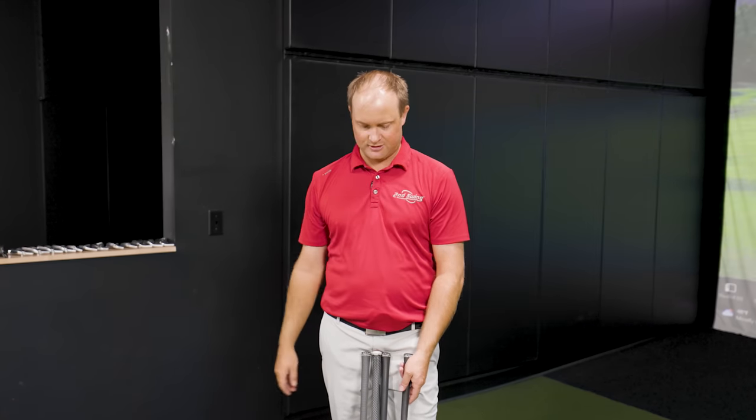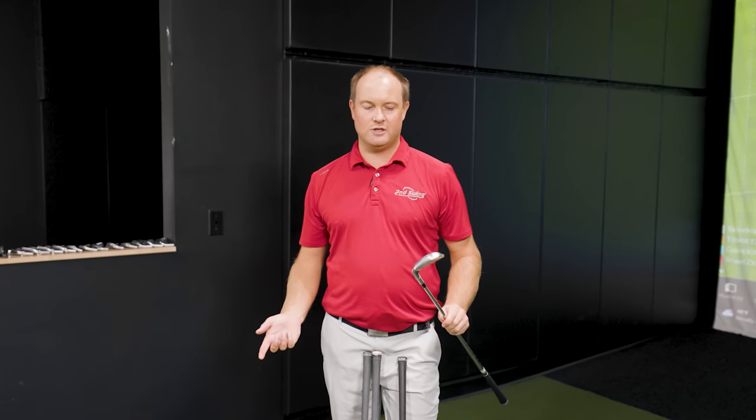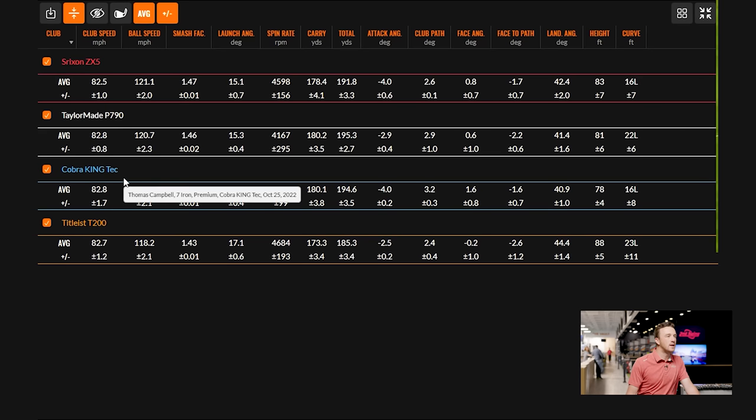The ZX5 and ZX7 felt and looked very similar — the ZX5 is essentially a slightly larger version of the ZX7, and they're not even that different in size. Ranking the four clubs by size looking down at address: the smallest was the T200, then the ZX5 — those two are pretty similar. The P790 and Cobra King Forged Tec were just a little larger. The ZX5 may be a touch longer heel to toe, but differences are subtle.